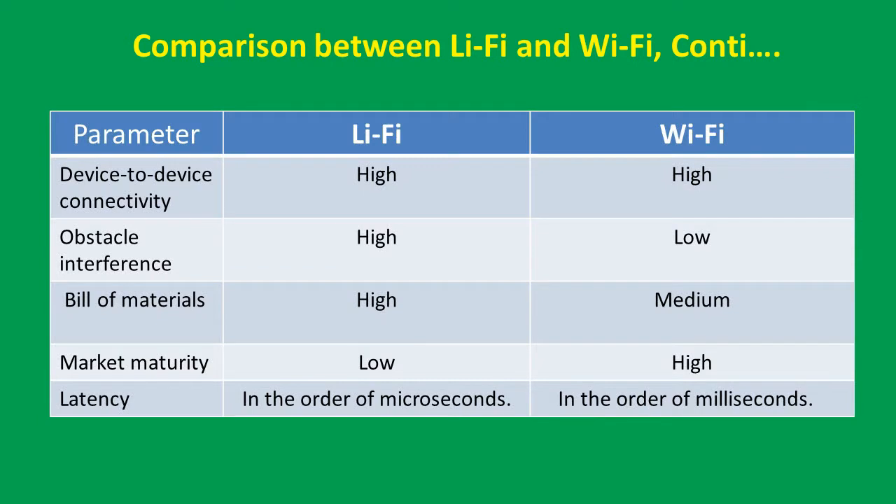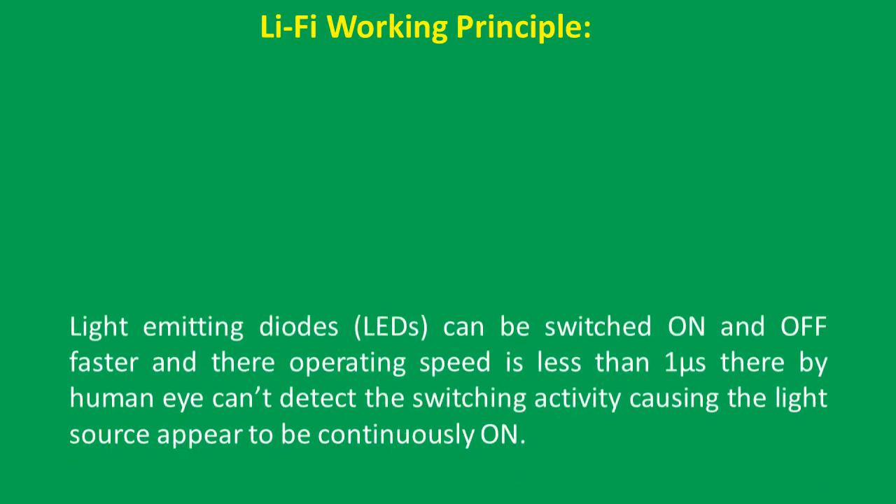Continuing the comparison of Li-Fi and Wi-Fi: device-to-device connectivity is high in both cases. Obstacle interference is high in Li-Fi and low in Wi-Fi. Bill of material is high in Li-Fi and medium in Wi-Fi. Market maturity is low in Li-Fi and high in Wi-Fi. Latency is in the order of microseconds in Li-Fi, whereas milliseconds for Wi-Fi.